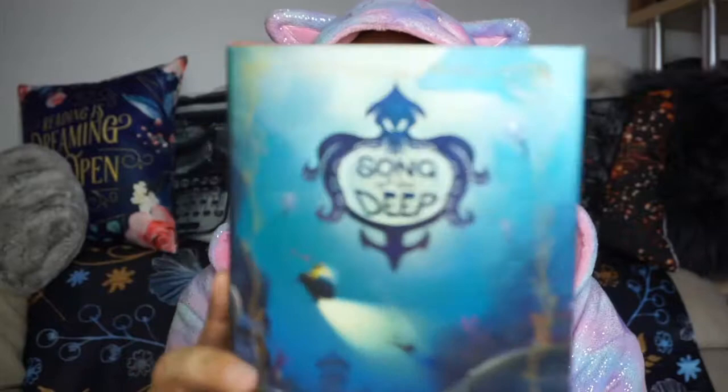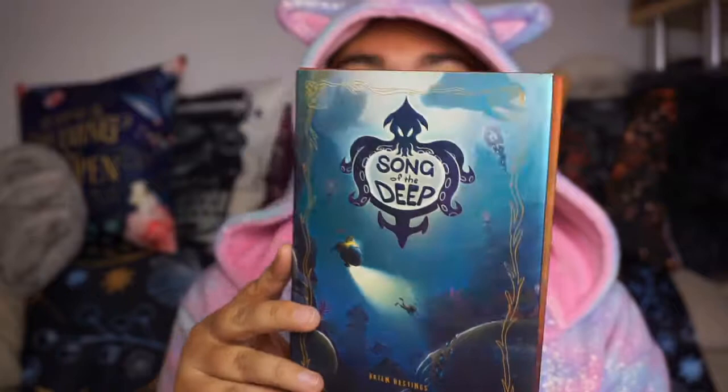Next up is Song of the Deep by Brian Hastings — this was actually turned into a game. It's got some beautiful holographic shimmery gorgeousness to it and I forgot to put a dot on this which makes me rather happy. This is through Book Outlet. The game looked interesting but not quite enough for me to buy, but when I saw there was a book I definitely wanted it. It's very short, very cute, and will fill a prompt for upcoming readathons.